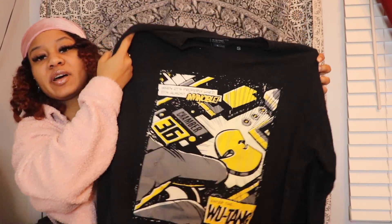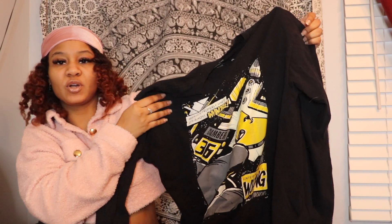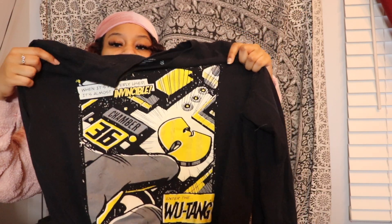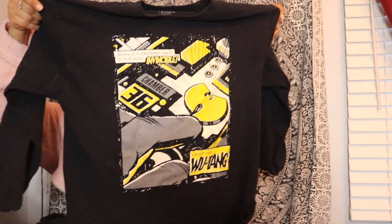Last but not least, I have this long sleeve shirt from Fashion Nova — it says Wu-Tang on it. It's yellow and white on the inside with a bit of gray, and it's a black shirt with Wu-Tang on the sleeves written in yellow. It's pretty oversized — I got this in a size small, so it's a good oversized fit for me.